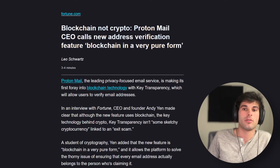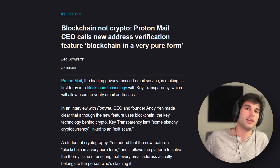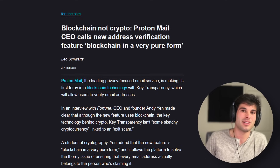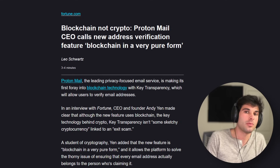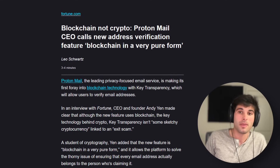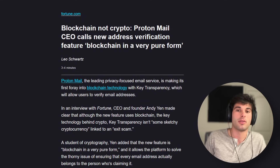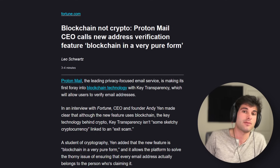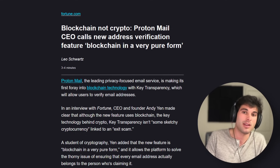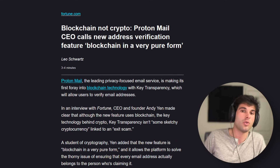The next Proton story is blockchain — not crypto. Proton is getting into blockchain with something called key transparency, which allows users to verify email addresses. He made it clear that although the new feature uses blockchain, the key technology behind crypto, key transparency isn't some sketchy cryptocurrency linked to an exit scam. Protonmail uses end-to-end encryption, and the issue is ensuring that the public key actually belongs to the intended recipient. The feature will be automatic for Proton users, doing a search to ensure the public key matches the intended recipient — if there isn't a match, users will see a warning. Proton rolled out the beta version on their own private blockchain, not run by a decentralized series of validators as with Bitcoin or Ethereum. Proton might move the feature to a public blockchain after the current version serves as a proof of concept. It's not necessarily for everyday people, but for users with a sophisticated threat model — such as world leaders, executives, and activists.